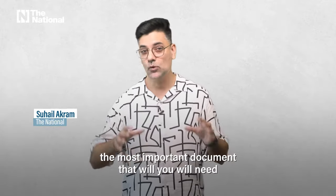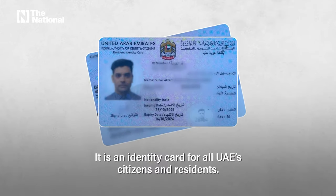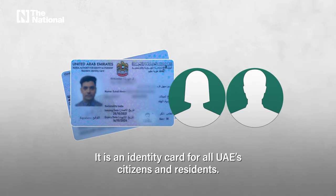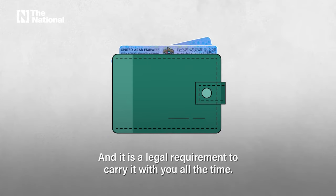Now that you have moved to the UAE, the most important document that you will need is your Emirates ID. It's an identity card for all UAE citizens and residents, and it's a legal requirement to carry it with you all the time.